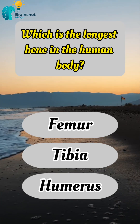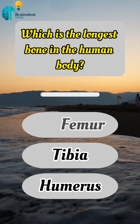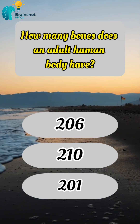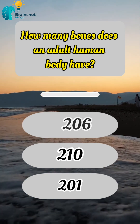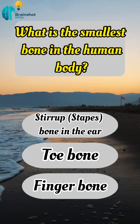Which is the longest bone in the human body? Correct answer: A, femur. How many bones does an adult human body have? Correct answer: A, 206. What is the smallest bone in the human body?